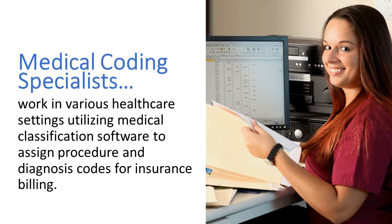Coders work in various healthcare settings, utilizing medical classification software to assign procedure and diagnosis codes for insurance billing.